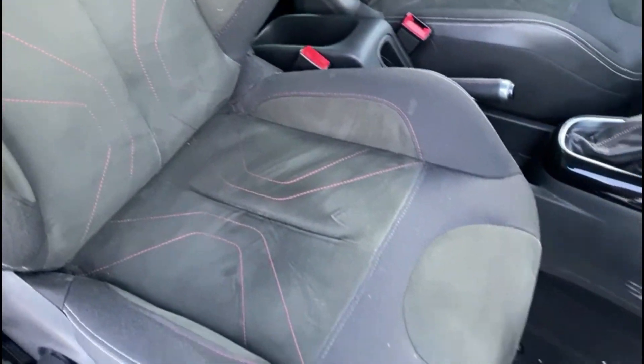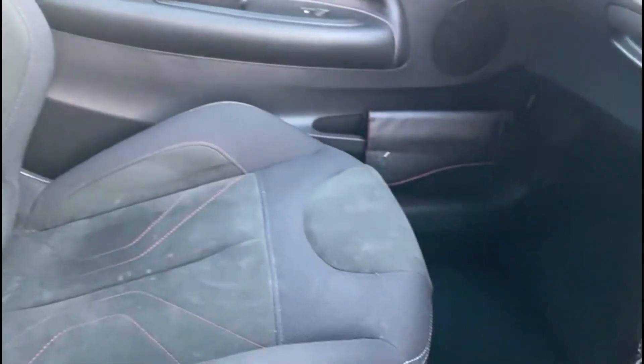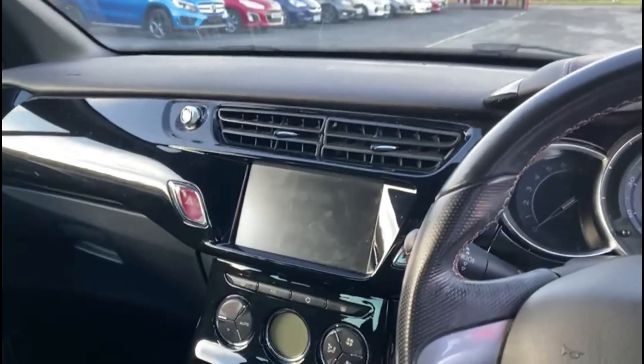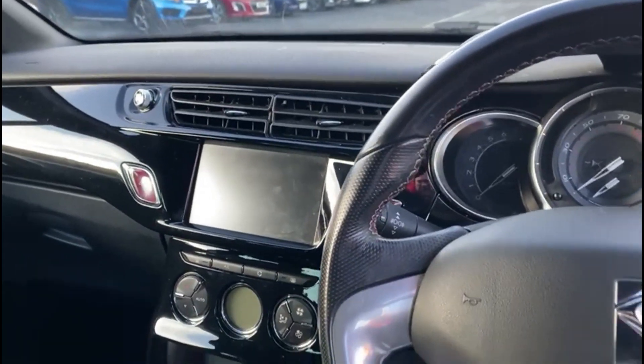Inside, you get these DS performance line seats, finished in a mix of cloth and suede. The car also comes with a gloss black dash trim, as well as a touch screen with Bluetooth hands-free and DAB radio.